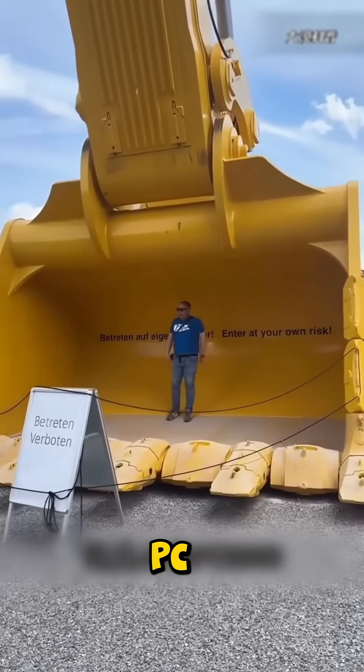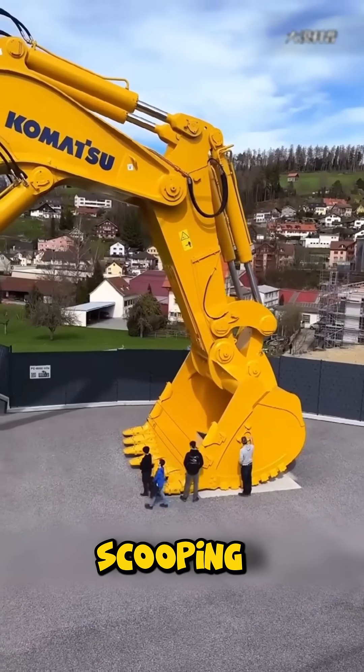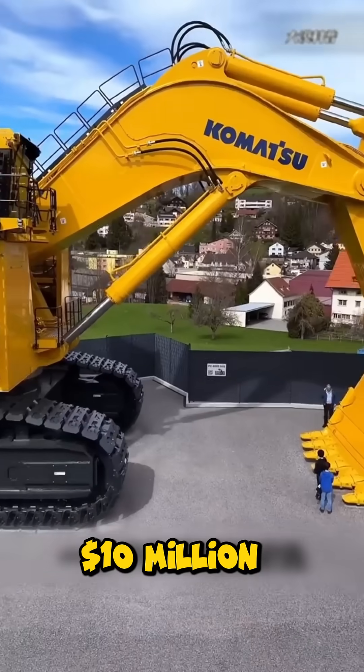Then there's the Komatsu PC-8000, a hydraulic mining beast scooping 75 tons of earth in one bite. So massive, it has to be assembled on site, costing around $10 million.